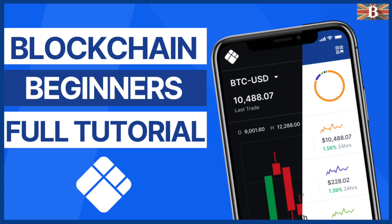In this video, I'm going to take you through a beginner's guide of how to buy, sell, exchange, send and receive your crypto with the Blockchain.com wallet.